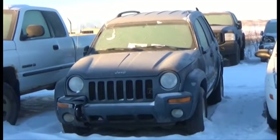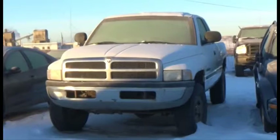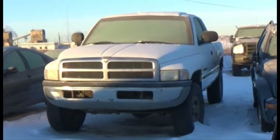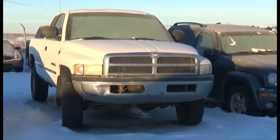Lot number 37 is the O2 Jeep Liberty Limited, V6, AOD, 4x4, Loaded, it's active. Lot number 36 is the O1 Dodge Ram 1500, Extended Cab, Short Box, V8, AOD, 4x4, Air.